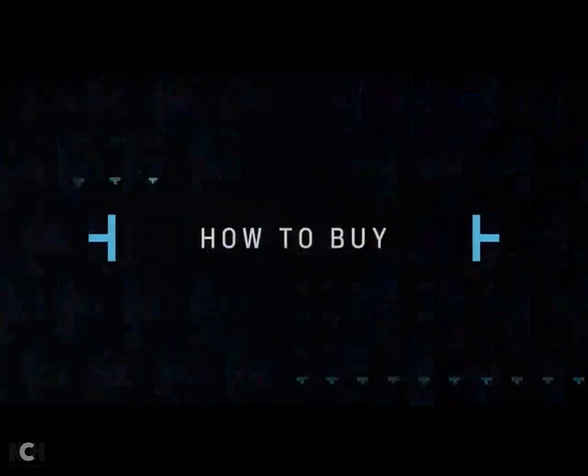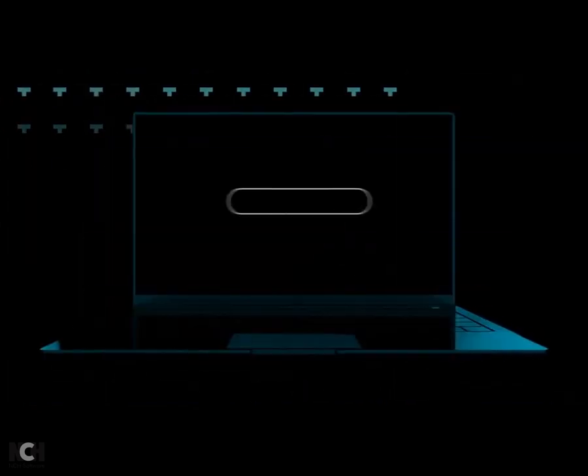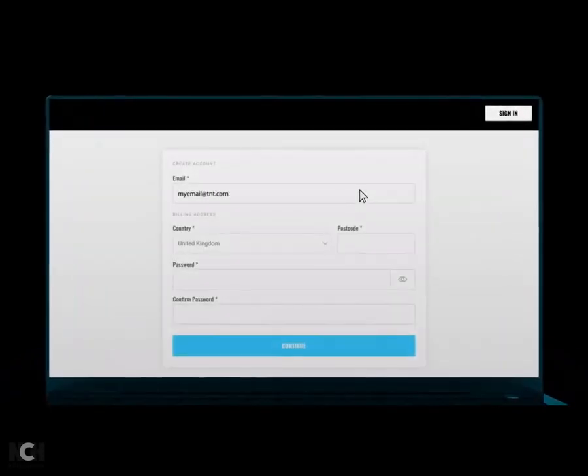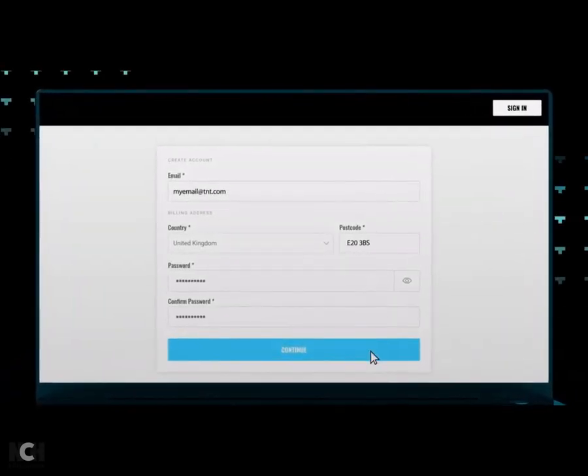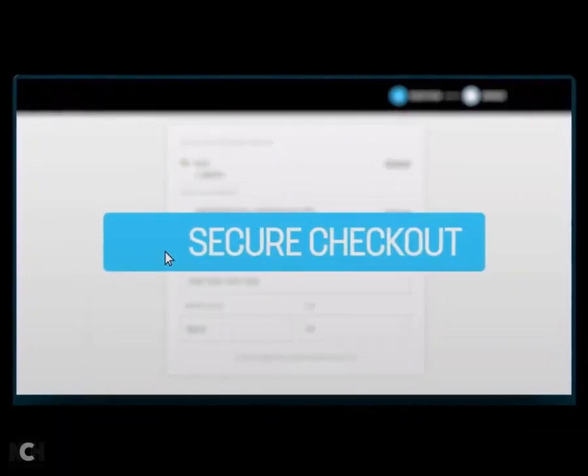Here's how to buy using the TNT Sports Box Office app. Head to boxoffice.tntsports.co.uk and create an account. Once you're logged in, select the event you wish to watch and follow the instructions to purchase. You can pay with a credit or debit card and through your EE, O2, or 3 mobile bill.